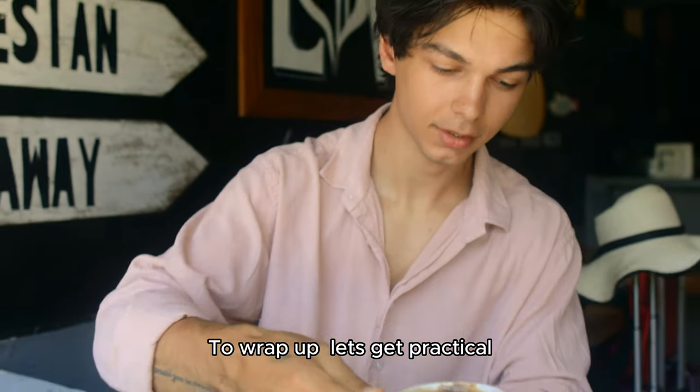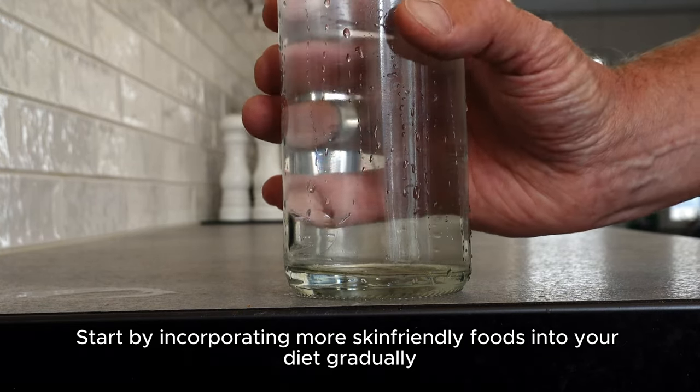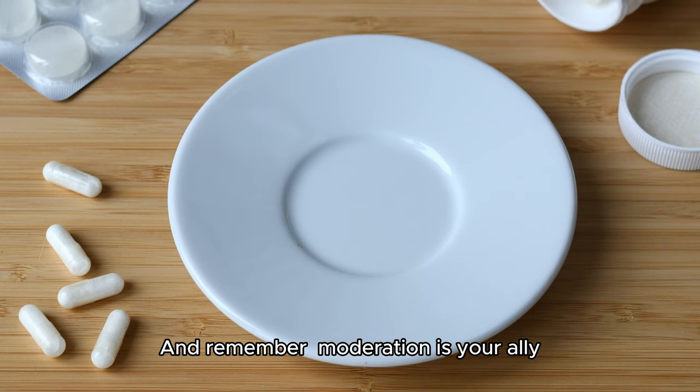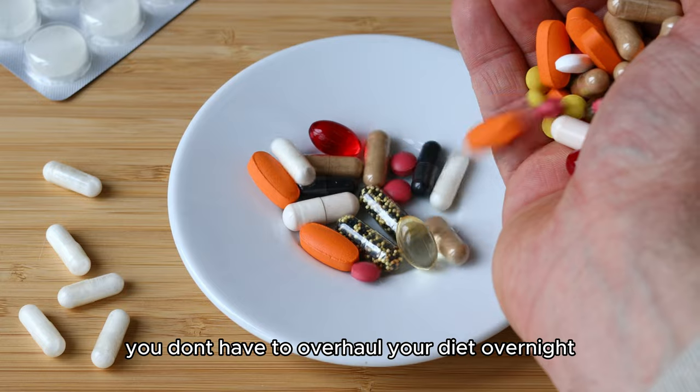To wrap up, let's get practical. Start by incorporating more skin-friendly foods into your diet gradually. Also, hydration is key — don't forget your water. And remember, moderation is your ally. You don't have to overhaul your diet overnight.